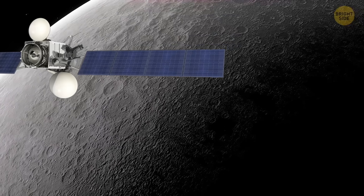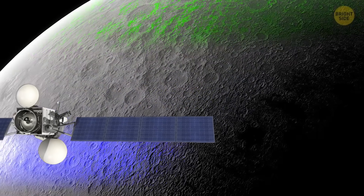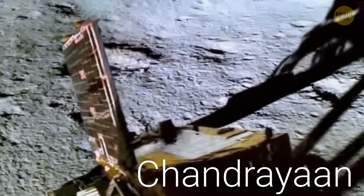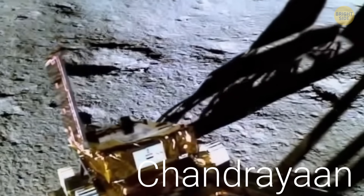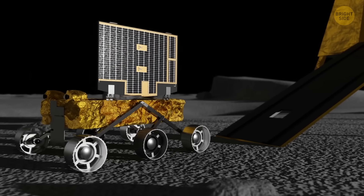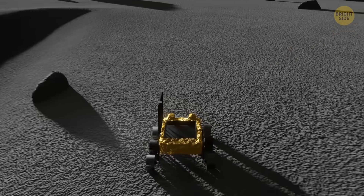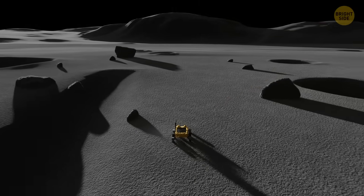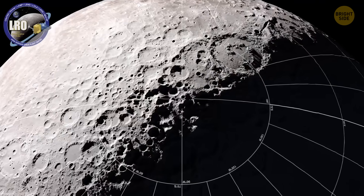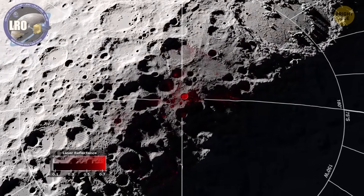Usually, spacecraft detects just three basic colors our eyes see: red, blue, and green. The Chandrayaan-1 spacecraft, on the other hand, was equipped with a special tool — an imaging spectrometer. This one has a huge range of 85 different colors, from visible light to infrared. It even detects stuff that our eyes can't. This includes traces of water, and they discovered tons of it, even in places that are constantly scorched by the sun and should have been dry.